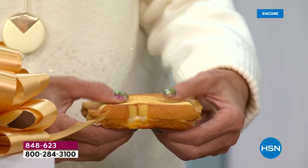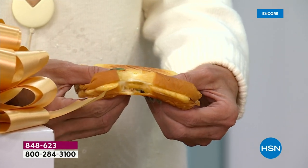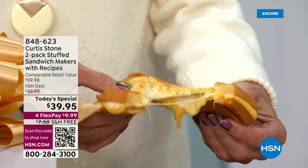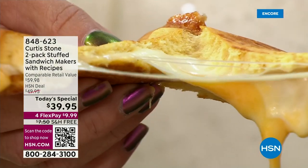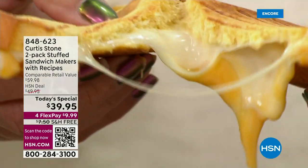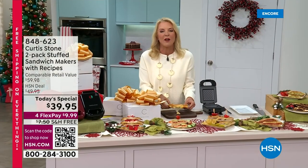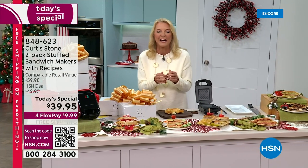How do you take a sandwich and make it much, much better? Here's what you do — you stuff it. Tonight it's a set of two stuffed sandwich makers from Chef Curtis Stone. How delicious is that? I know your mouth's watering already. Of course I'm going to eat that in a second, but let me get into what's happening tonight.